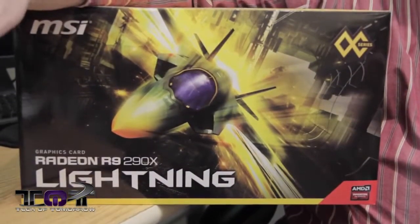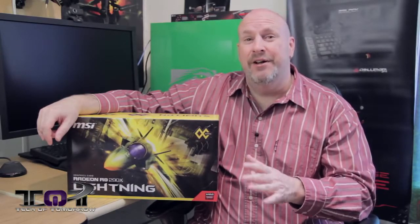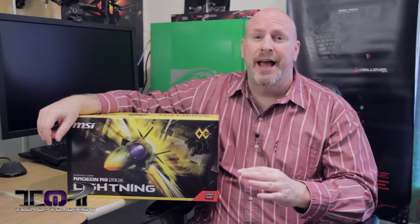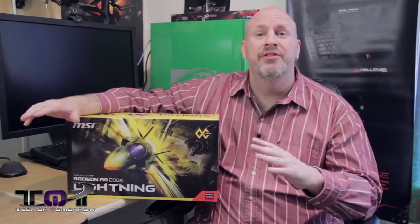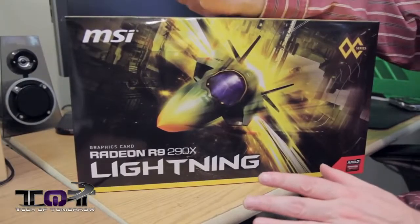Welcome back to another edition of Tech of Tomorrow. We've got the MSI R9 290X Lightning Edition card. This thing comes clocked out of the box with a core of 1080 megahertz and four gigabytes of GDDR5 memory. Lightning Edition cards are MSI's top-of-the-line cards — made to be overclocked, made to kick ass, and not for the faint of heart. This bad boy costs a whopping $840. Let's jump in and check out why it's awesome.